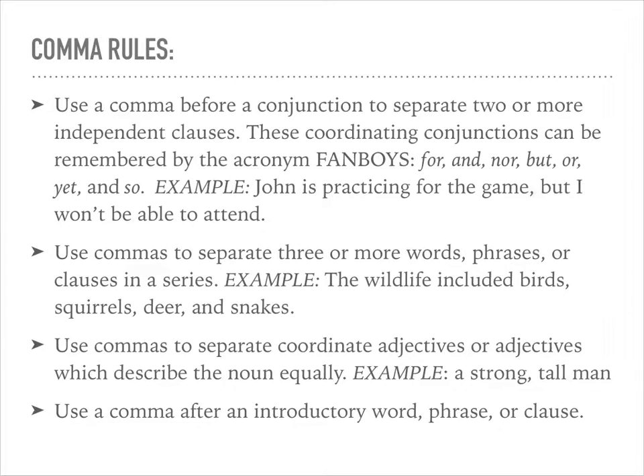Many of the punctuation questions on the ACT will deal with commas, so here are some comma rules to review. One has to do with the comma before the conjunction that separates two or more independent clauses — each of those coordinating conjunctions was mentioned earlier. Use commas to separate three or more words, phrases, or clauses in a series.